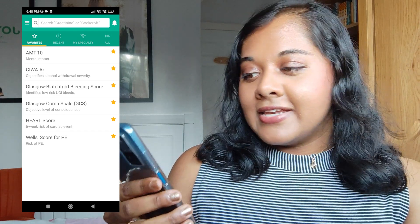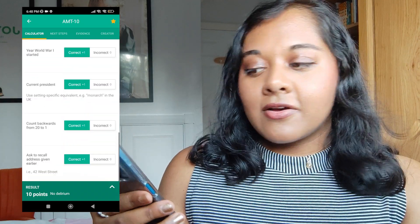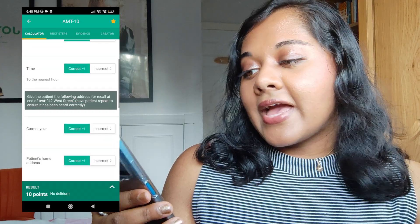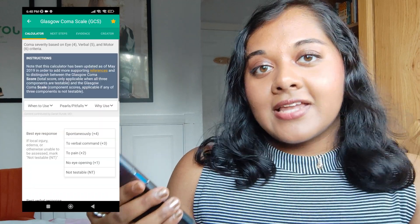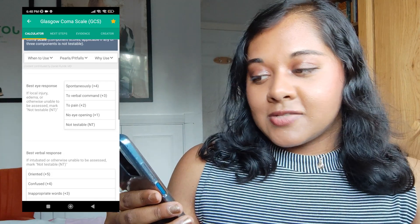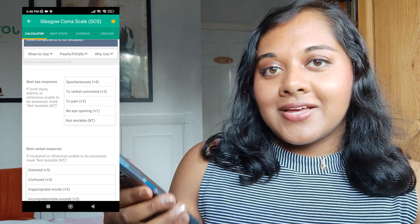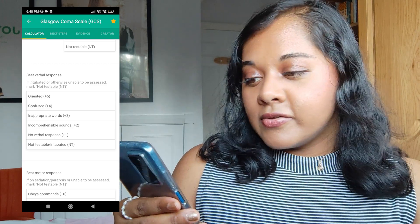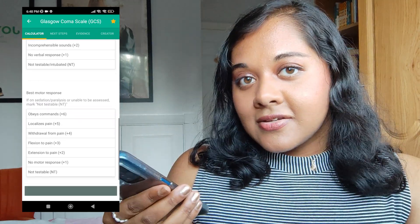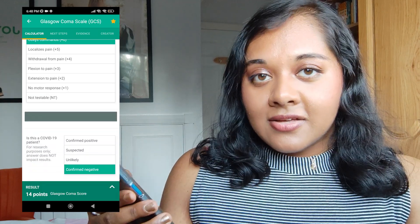The ones I use almost every day in A&E are GCS, or Glasgow Coma Scale, which is to figure out someone's basic cognition and neurological function. I also use things like AMTS and the Wells score for risk of pulmonary embolism or deep vein thrombosis. For example, if someone comes into A&E after a fall and hits their head, you assess them lying in bed — do they open their eyes when spoken to, do they know where they are and their name, and can they grip your hand to check motor function? In this way you can score their GCS out of 15.